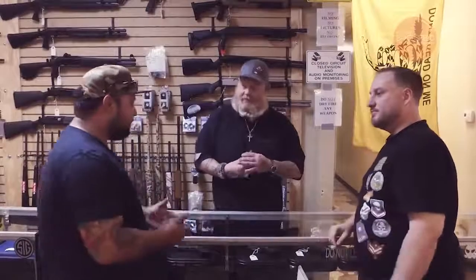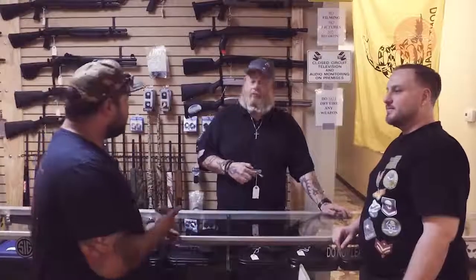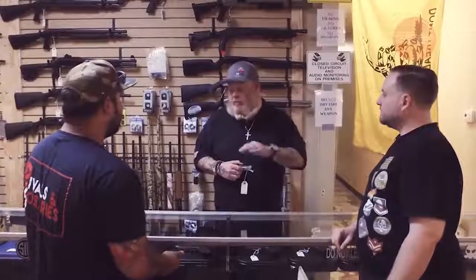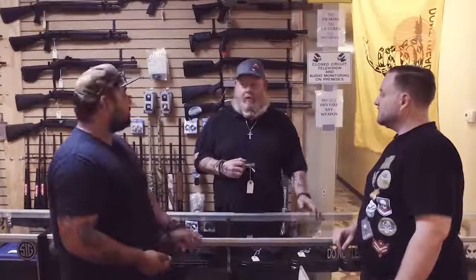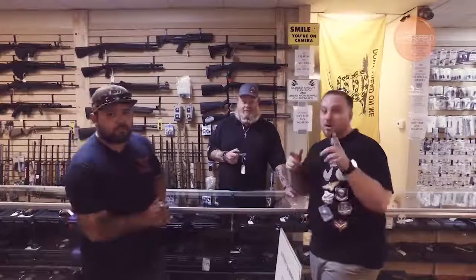You guys have a large selection of semi-automatics and revolvers. Are there any other types of handguns that you carry? Yeah, we've got single action, cowboy action, and we've got used guns. We've got a little bit of everything. So we're gonna check out the rifles now.